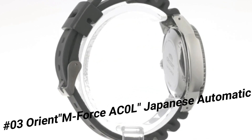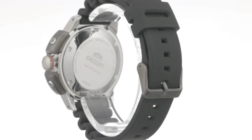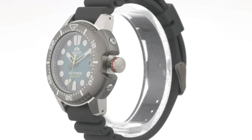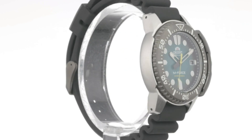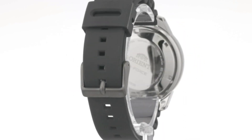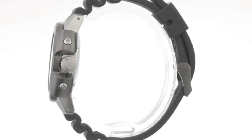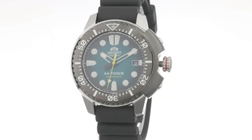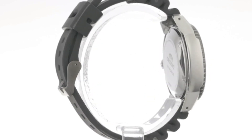Number 3: Orient M-Force AC0L, Japanese automatic / hand winding, 200M ISO 6425 diver's watch. This M-Force fits the bill perfectly — it's one of those watches that looks great in person, not just in the product picture. Dial window material type sapphire crystal, display type analog, clasp double locking fold over clasp. Case material stainless steel, case diameter 45 millimeters, case thickness 13.2 millimeters.